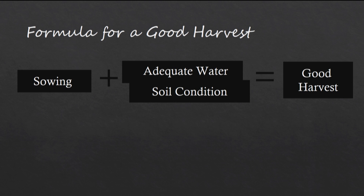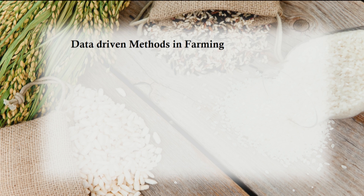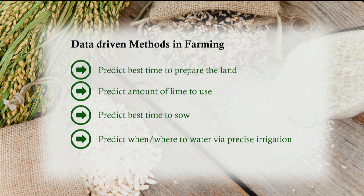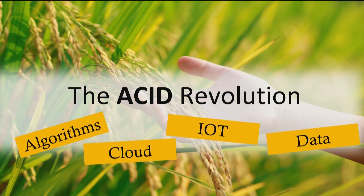The formula for a good harvest is simple: sow good seeds when you're expecting sufficient rainfall for germination, ensure the right soil conditions, and you can get a good harvest. But all of this needs data and analytics to get right, especially in regions where rainfall is not very dependable. Data-driven methods enable precision farming — predicting the best time to sow, when to prepare the land, what nutrients to add, when and how much to irrigate, and when to harvest. It is here that algorithms, cloud, Internet of Things, and data have the potential to transform farming globally.